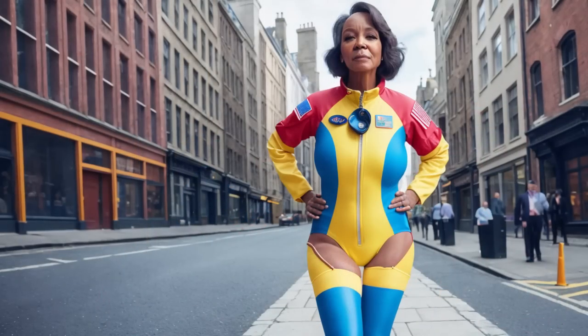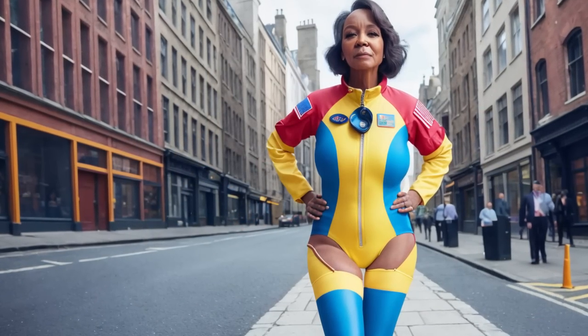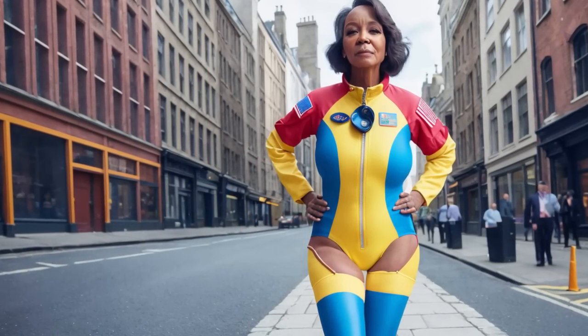Hello friends, welcome to our video where we will examine what sure costs loud, astronaut women. If you are ready, we will start immediately.